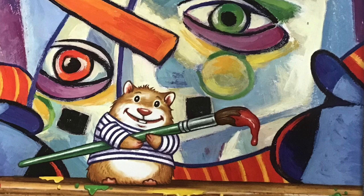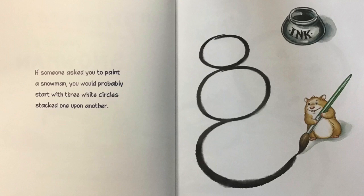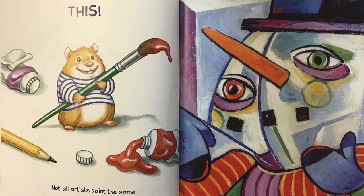If Picasso painted a snowman, by Amy and Greg Newbold. If someone asked you to paint a snowman, you would probably start with three white circles stacked one upon another. Then you would add black dots for eyes, an orange triangle for a nose, and a black dotted smile. But if Pablo Picasso painted a snowman, it would look like this.